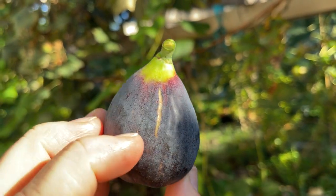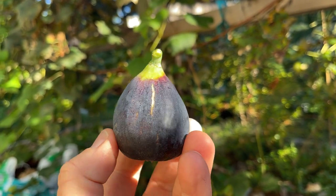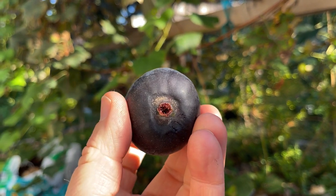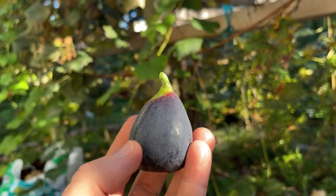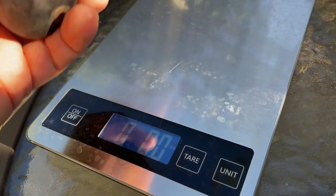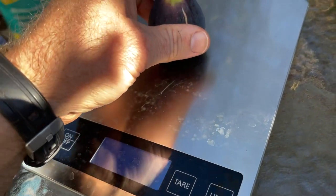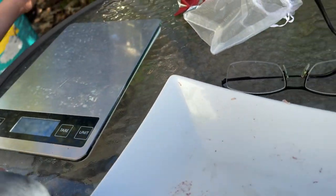This is a really nice looking fig. Just one little crack there, and the eye is a little bit open. Kind of a cool looking fig — I like the look of this fig. Let me see how much it weighs. 55 grams. Pretty good size.